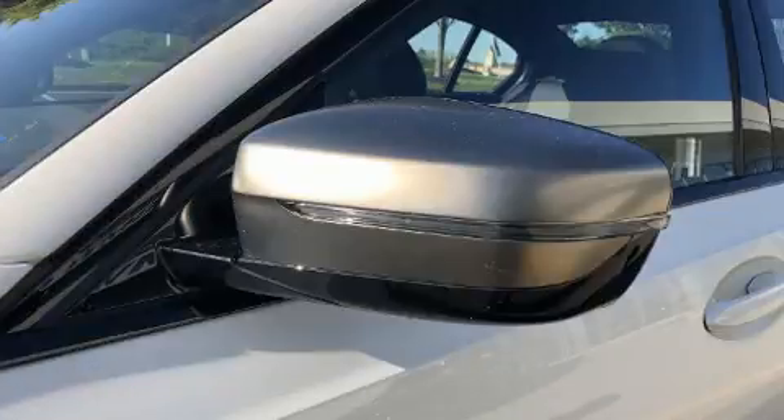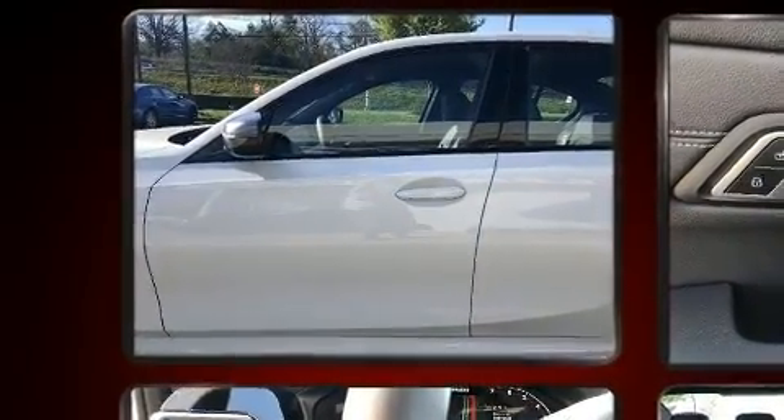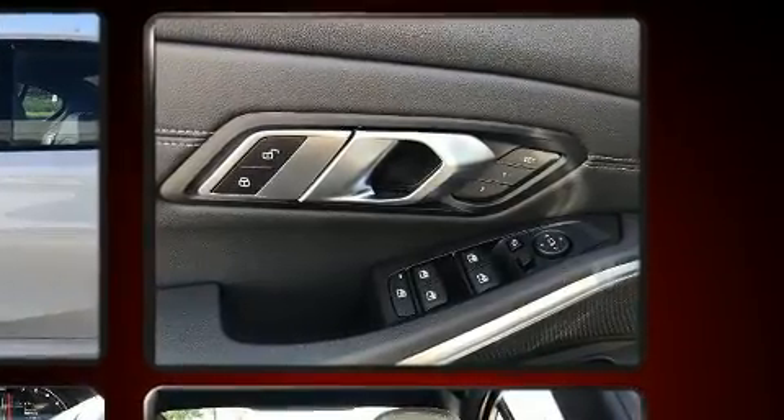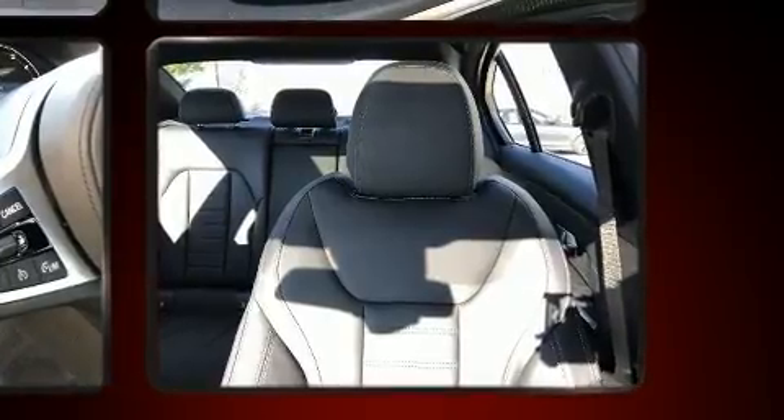BMW prioritized handling and performance with features such as front and rear reading lights, power front seats, a leather steering wheel, automatic dimming door mirrors, fully automatic headlights, power moonroof, and one-touch window functionality.